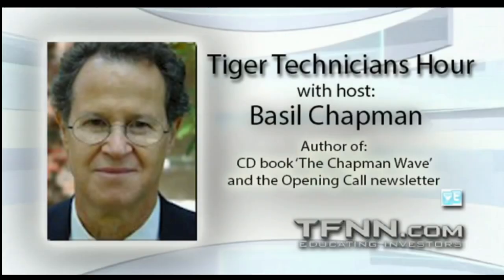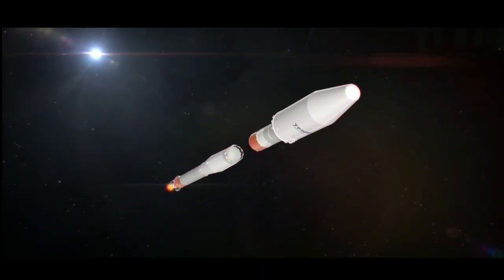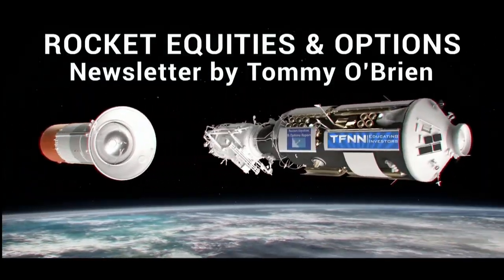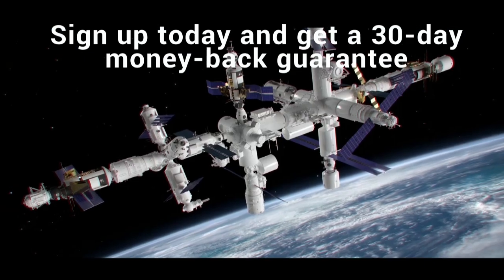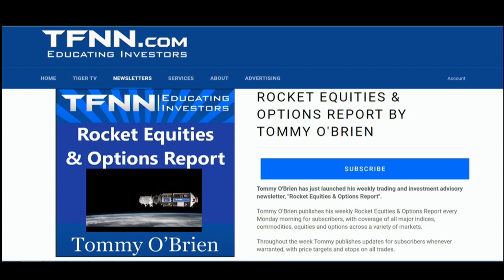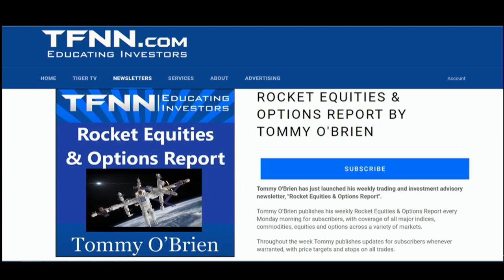If you're looking for potential trading setups in the stock market, the Rocket Equities and Options Report is a newsletter you should try. Tommy O'Brien delivers options and equity trades using a combination of fundamentals and technicals. Sign up with a 30-day money-back guarantee — visit the front page of TFNN.com. TFNN, educating investors.